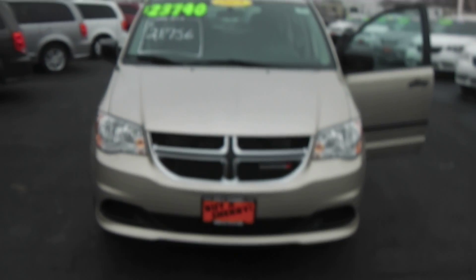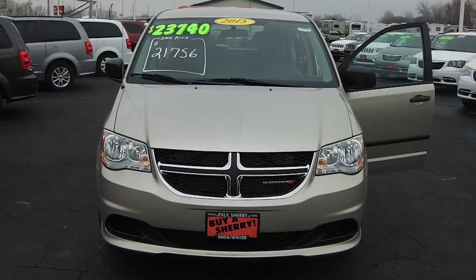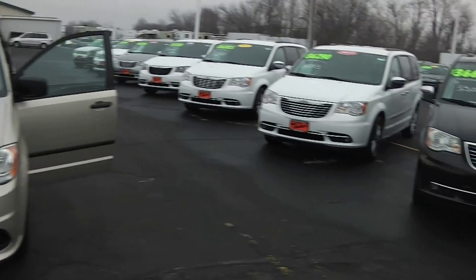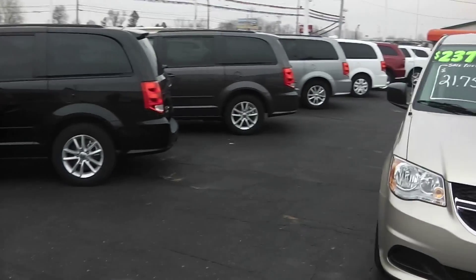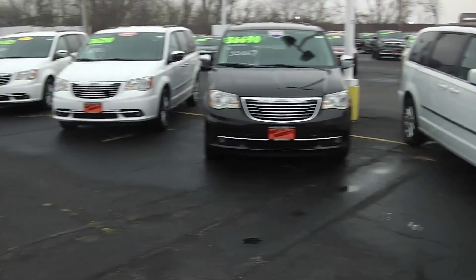We're here at Paul Sherry Chrysler Dodge Jeep and Ram in Piqua, Ohio. For more information on this van or any of the other vans that we have on the lot, give us a call at 800-678-4188. We've got about 20 different vans out here on the lot — the Town & Countries as well as the Dodge Grand Caravans.